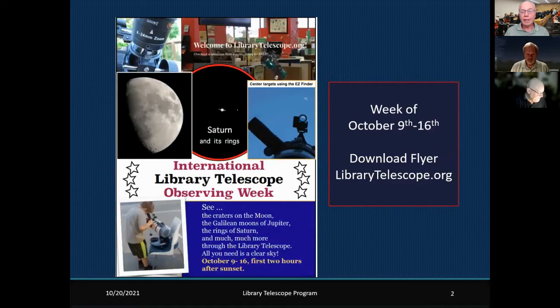You may have heard our discussion last month about the International Library Telescope Observing Week. We implemented that for the first time this year and got a few libraries involved. We were able to focus on the moon, Saturn, and Jupiter. We're planning to do that again next year, so if you happen to be a library, check with us on the date and let's get that library telescope pointed at the moon.